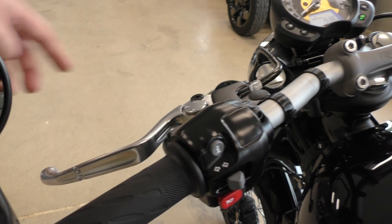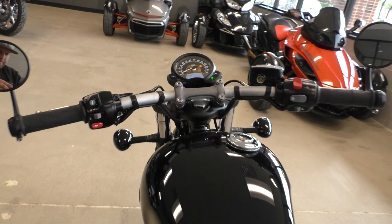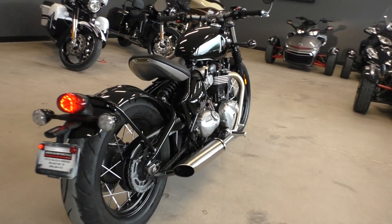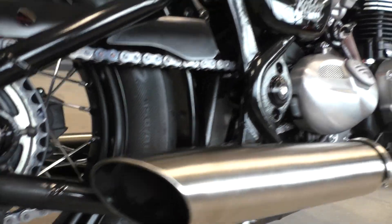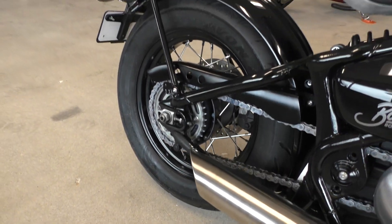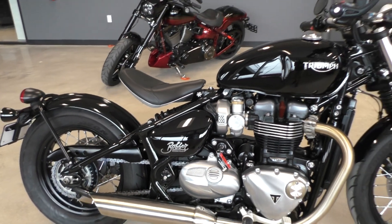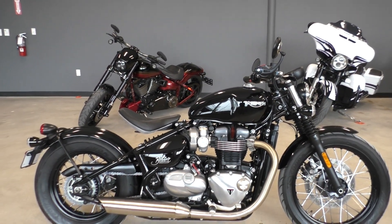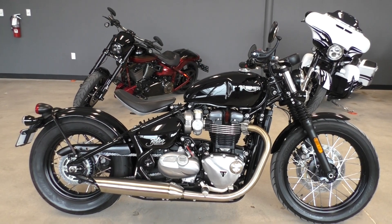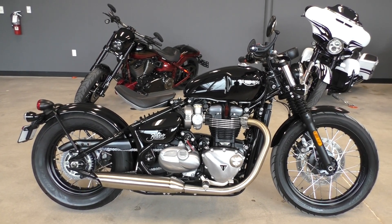It's got adjustable clutch and brake levers. I like the gauge setup too — that looks pretty sweet. It's got a real flat drag style handlebar setup. On Triumph's website they have hundreds of different options you can have on these bikes — ape hangers, and I think the upper model has cruise control. They're really customizable. I really think Triumph hit a home run on this bike.